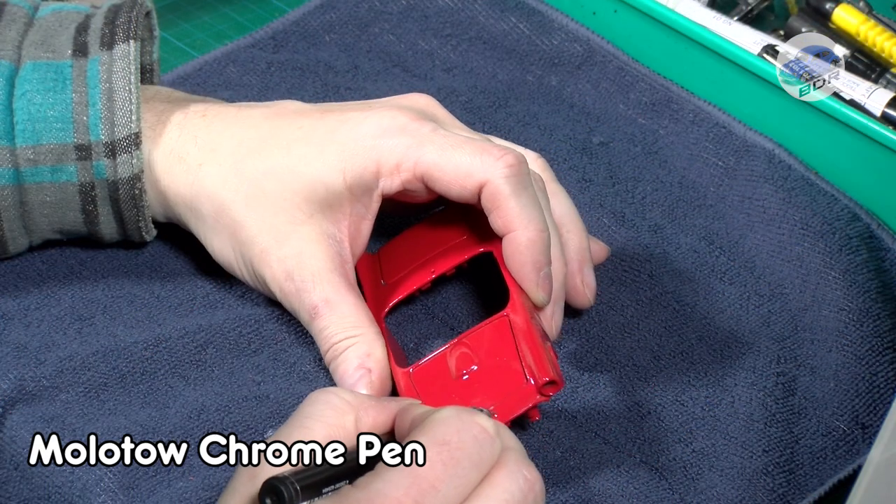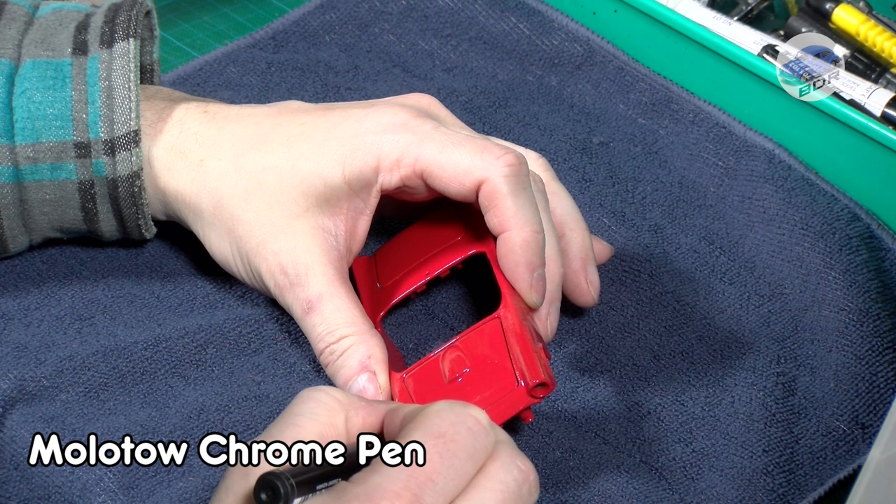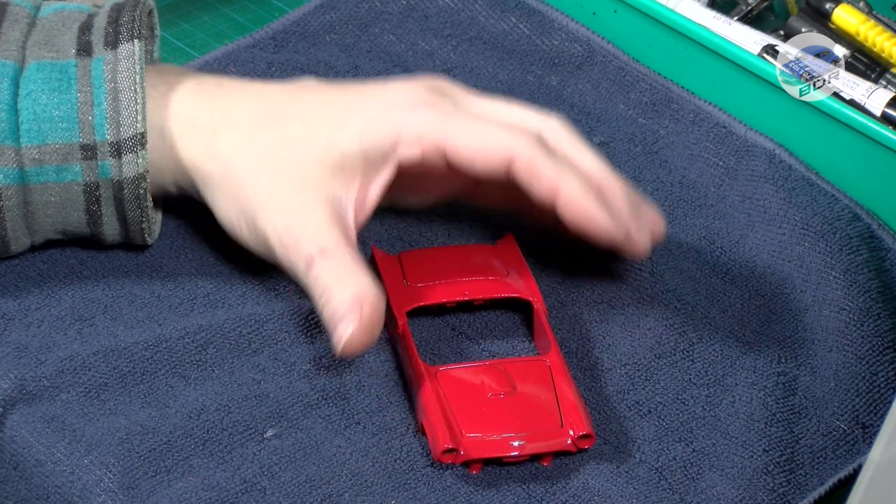I also chrome the logo on the hood and the taillights. Then they receive a coat of Tamiya clear red. This makes the taillights more realistic and they stand out more against the red body of the car.